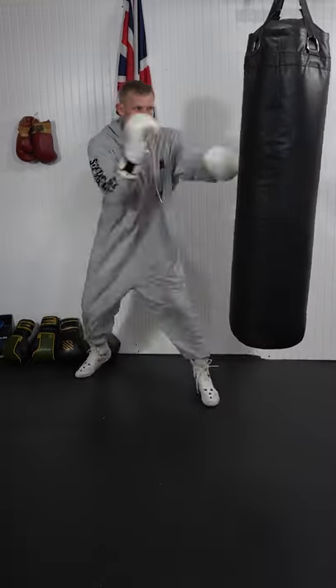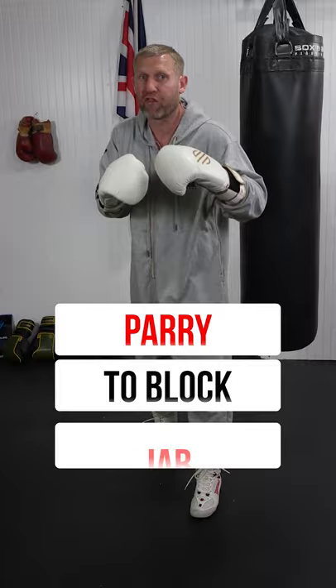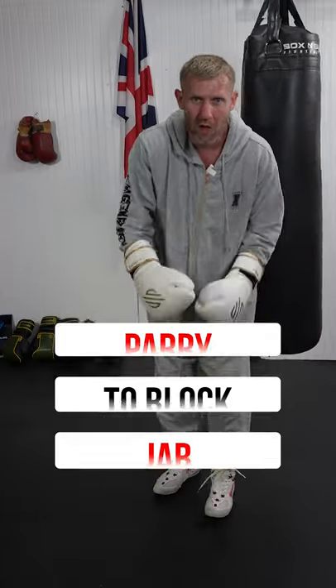This is the most common counter punch in boxing. Here it is. Did you see what it was? No, you didn't, because it was too fast. But what it was — it was a parry to block and throw a jab. If you know boxing, you will know the most common punch that's thrown is a jab.